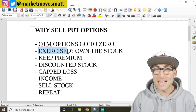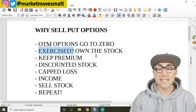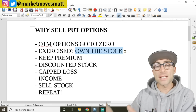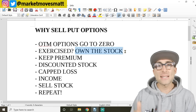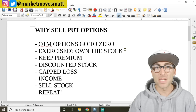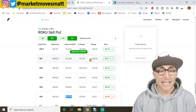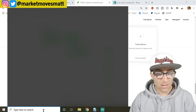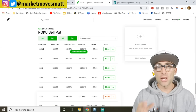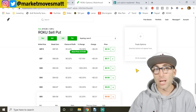Number two: we can get exercised. That does happen when options are short. When you're short a put you can get exercised, and all that means is you have to own the stock. Because the buyer has the right to sell 100 shares — if they exercise their option they're going to sell those 100 shares to you. This is what we call cash secured puts, because we need the cash to possibly buy 100 shares of the stock at any moment. Roku is trading at $110, so if I had to buy 100 shares that's roughly $11,000. So to sell one put option you probably need $11,000.